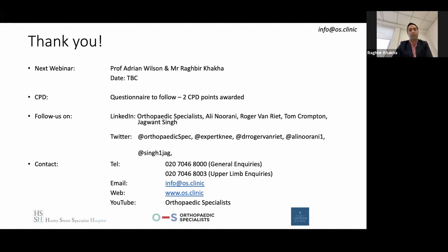Before I hand over, we're going to be sending out emails for the next webinar. For this webinar you'll be awarded two CPD points after you've answered the questionnaire. Please do follow us on social media for updates, and if you want to contact us, the general number and upper limb-specific inquiry number are on screen. Without further ado, I'm going to hand over to the team for the rest of the webinar.